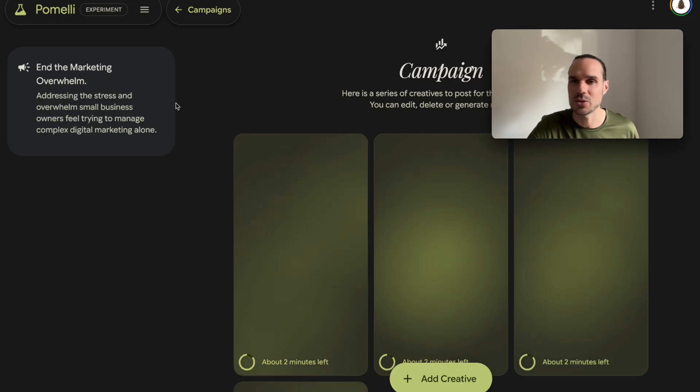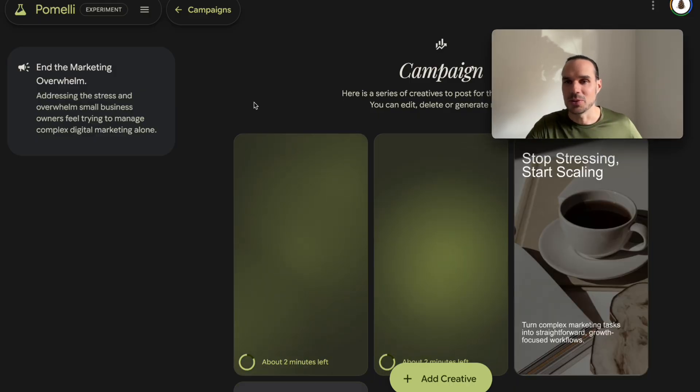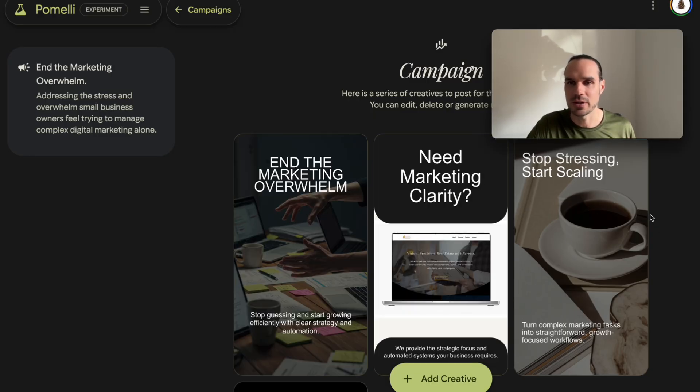If you're doing a Halloween campaign — because it's tomorrow's Halloween — it'll generate all that campaign based on there. So you've got four posts, put them out, and it's taking some of these from the site. This is actually one of our header images, and this here is from one of the websites that we've built — it took the screenshot and added it here.